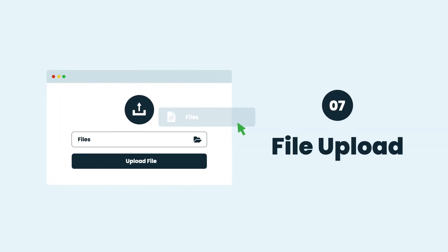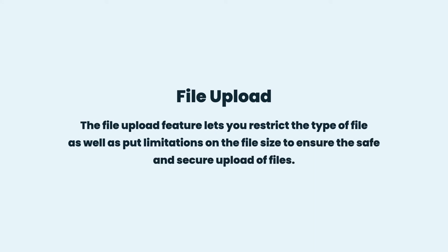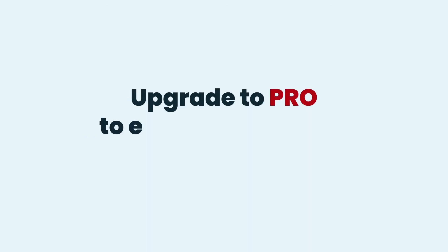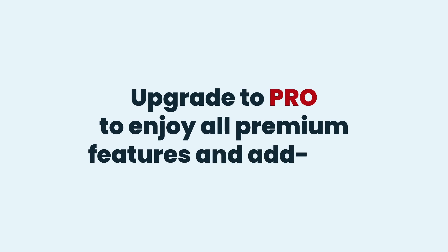File Upload: The file upload feature lets you restrict the type of file as well as put limitations on the file size to ensure the safe and secure upload of files. Download the free plugin, or upgrade to Pro to enjoy all premium features and add-ons.